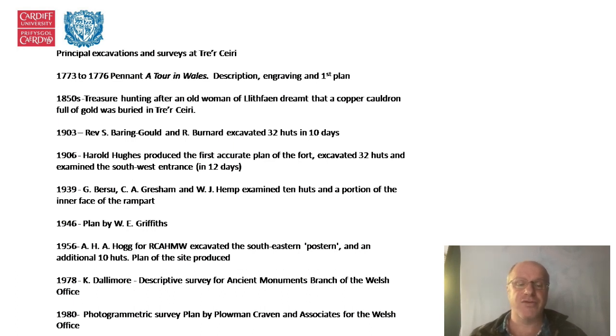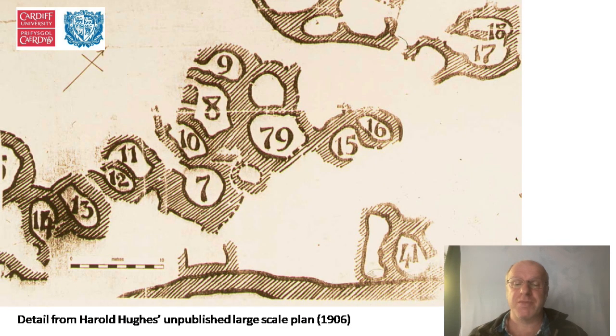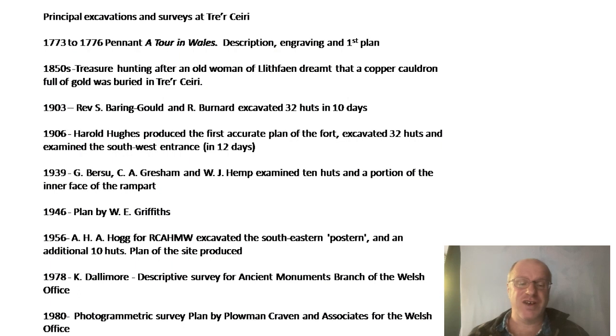There have been quite a lot of excavations. Briefly: in 1903, Reverend Baring-Gould — who also wrote Onward Christian Soldiers — and Robert Burnard excavated 32 huts in 10 days. In 1906, Harold Hughes produced the first accurate plan of the fort, excavated 32 huts, and examined the southwest entrance, all in 12 days. These were done using teams of workmen and not really up to modern archaeological standards. In 1939, Bursig, Gresham, and Hemp did further excavations, and then the most modern excavation was by A.H.A. Hogg for the Royal Commission, who excavated the southwest postern and an additional 10 huts, producing what has up to now been the standard site plan.